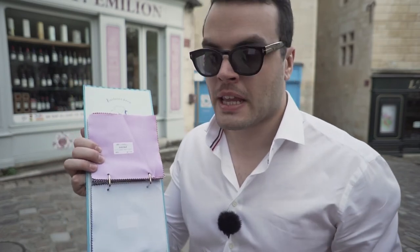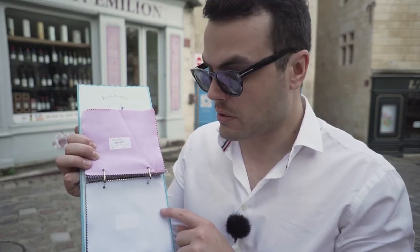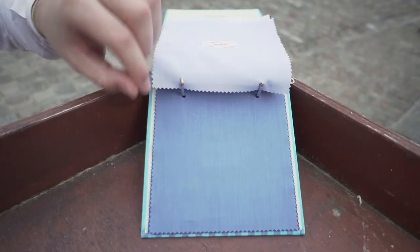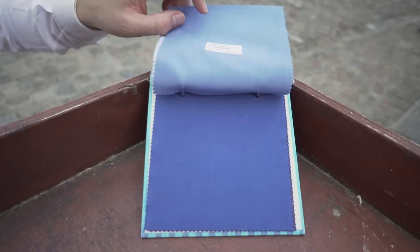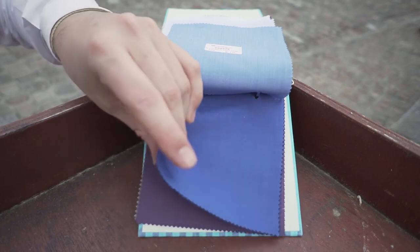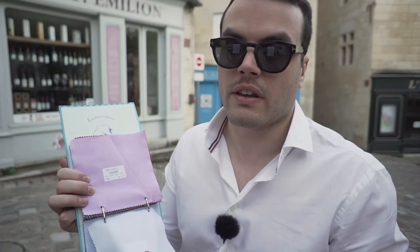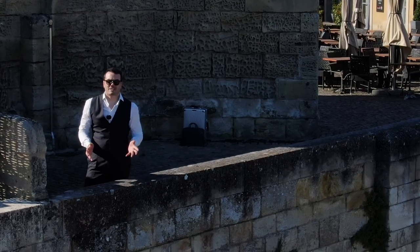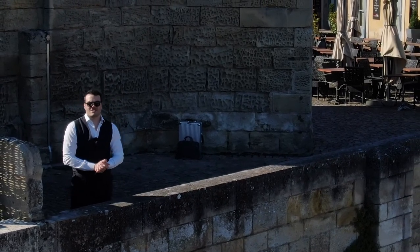And finally, we have end-to-end fabric, also called fil-à-fil in French. It's a cousin to poplin fabric, but we use two different color threads — just like in the Oxford — so it's often a white thread and another color. It's a nice alternative to your standard poplin and it makes very nice everyday business shirts. Thank you for watching. I hope you learned a lot today, and see you soon for our next video.